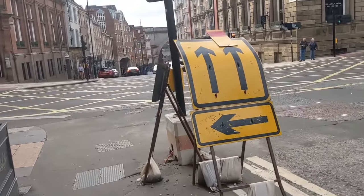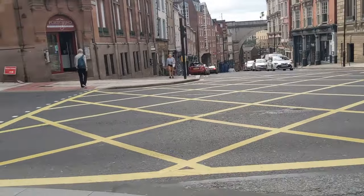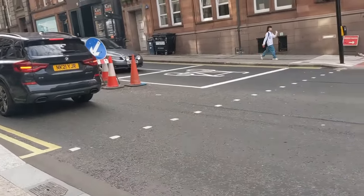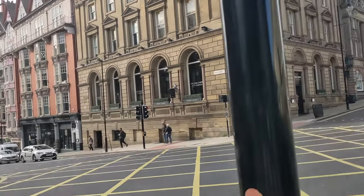As we approach this junction, did you know that Moseley Street was the first street to be lit with electricity in the whole world? On the 3rd of February 1879, Joseph Swan's invention revolutionised the way for the modern lighting that we take for granted today.